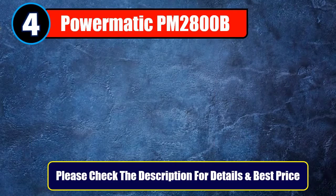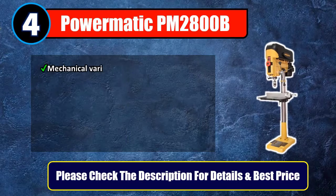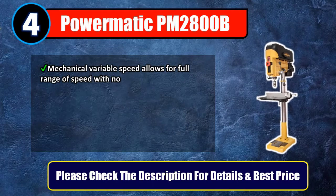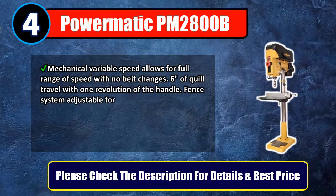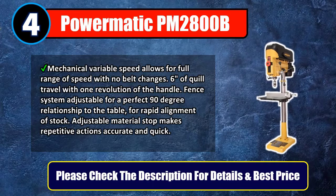Number 4: Powermatic PM2800B. Mechanical variable speed allows for a full range of speed with no belt changes. Six inches of quill travel with one revolution of the handle. The fence system is adjustable for a perfect 90-degree relationship to the table for rapid alignment of stock. Adjustable material stop makes repetitive actions accurate and quick. Please check the description for details and best price.